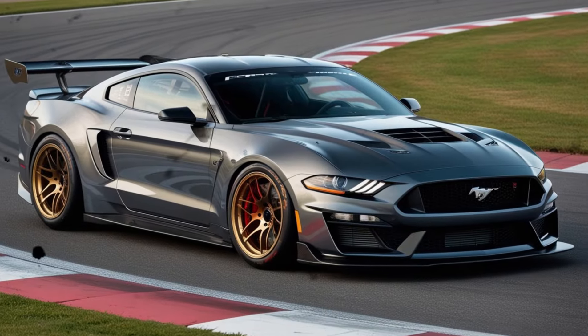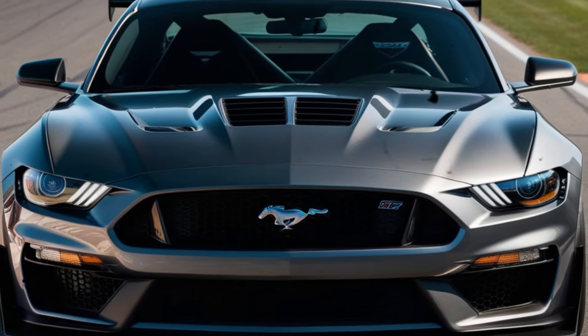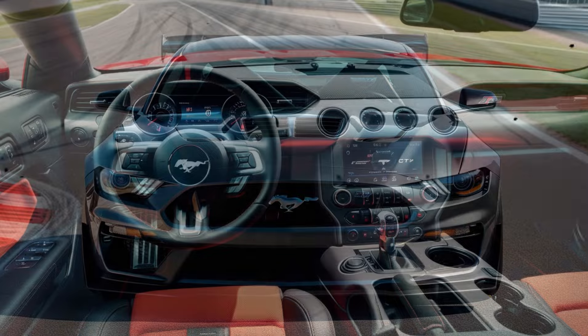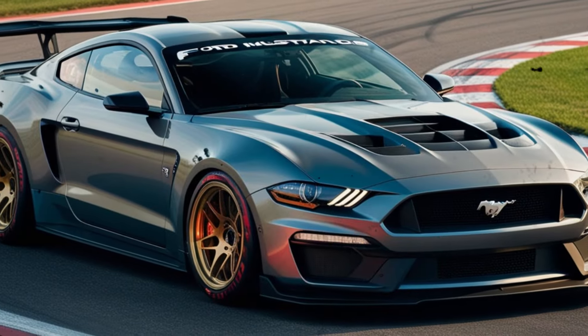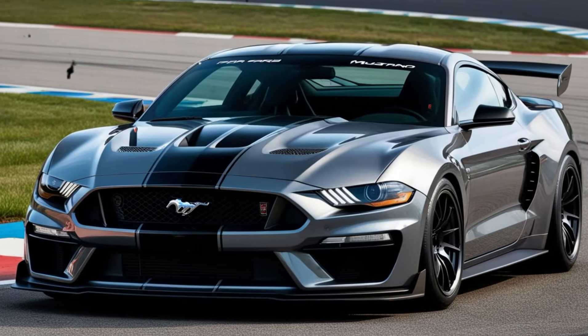The GTD represents a monumental leap forward in the Mustang lineage, which spans over 5 decades. As an enthusiast, I can tell you that this car is a game-changer. You can feel the anticipation building, and I'm about to put it to the test. Ford is no stranger to creating performance icons, and the Mustang is an American muscle car legend.